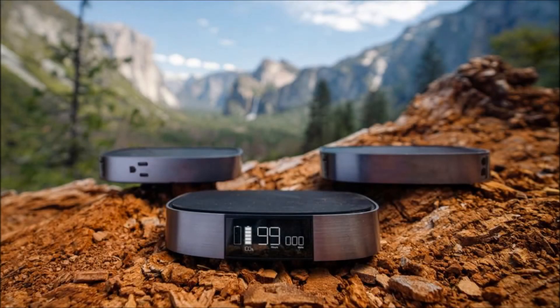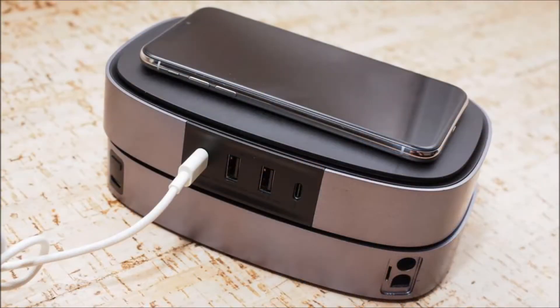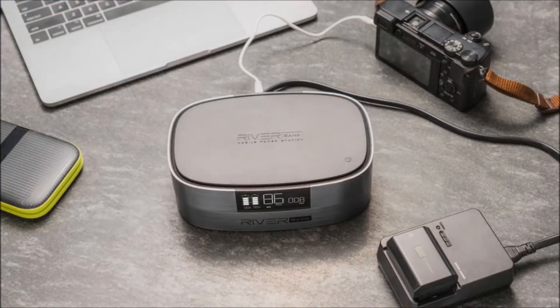EcoFlow's River Bank lets you load up on mobile power and still get past airport security. Able to charge up to six devices simultaneously, this power bank's modular design allows for a large capacity battery that's airplane safe.